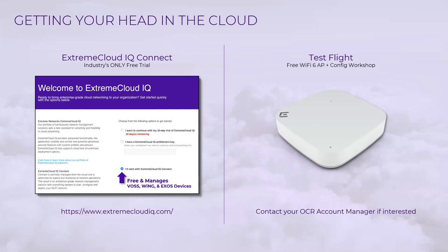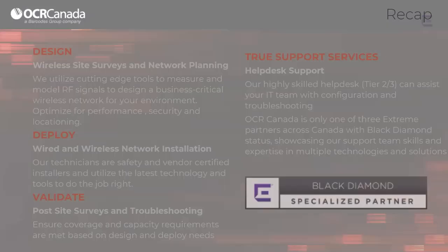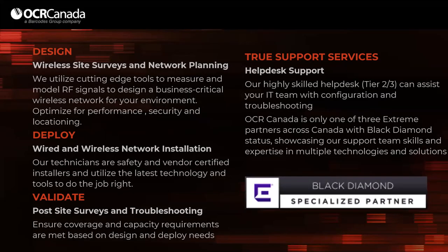Our engineers will talk you through some interesting home uses for the wireless access point — things like blocking your kids' access at nine o'clock at night, or using PPSK to segregate your IoT devices like Nest thermostats and Alexa devices. There are a lot of fun uses at home, and obviously lots of business use cases we can talk about too. Those are the two options — if you want to start to kick the tires on this as you migrate, hopefully you take advantage of one of these. Just let us know. Over to you, Chris. Hi, thanks Jeremiah. To tie everything that Jeremiah and Rich talked about together — OCR is actually one of three partners across Canada with Black Diamond status, which showcases our team's expertise in designing.